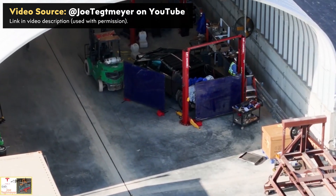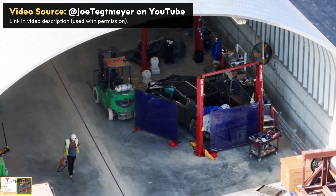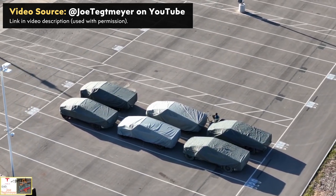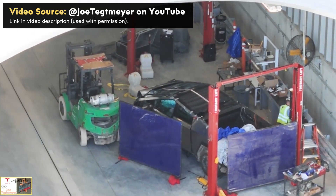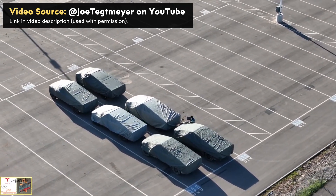Drone pilot Joe Tegmaier recently confirmed that Tesla has crash tested a Cybertruck at their new Gigafactory Texas crash track, and he also captured six Cybertrucks in the outbound lot ready to be transported. In this video I want to discuss my opinion about Cybertruck safety and the significance of those six Cybertrucks in the outbound lot. I'm John and this is CleanerLot.